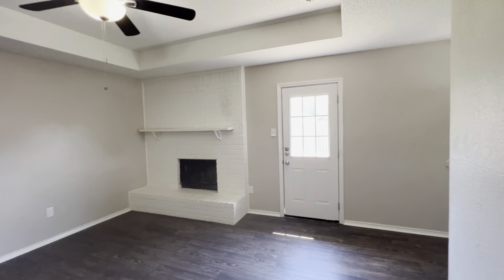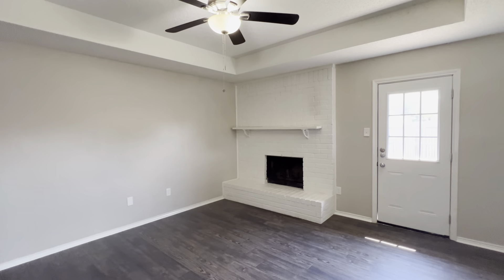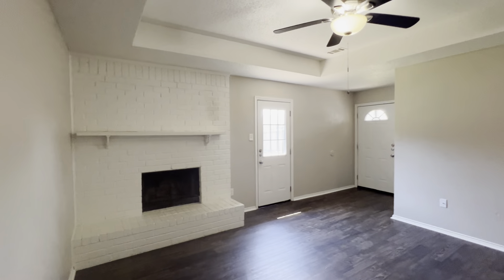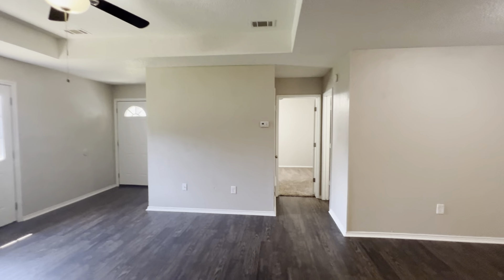We do have gray on the walls, white trim, and a darker vinyl plank flooring in here. You do have a wood-burning fireplace with a mantle — it's been painted white — so you will have access to that. There's also a ceiling fan included here in the living room.